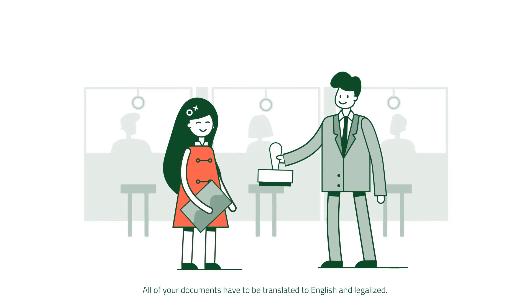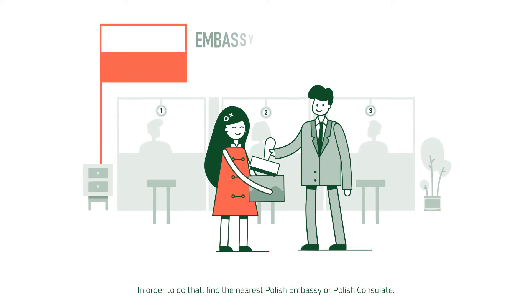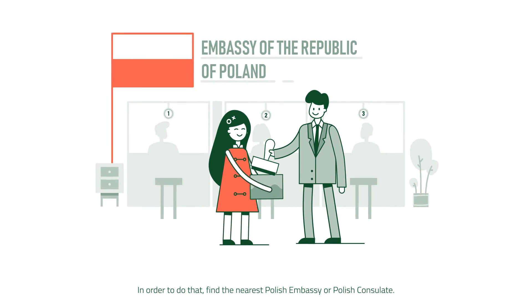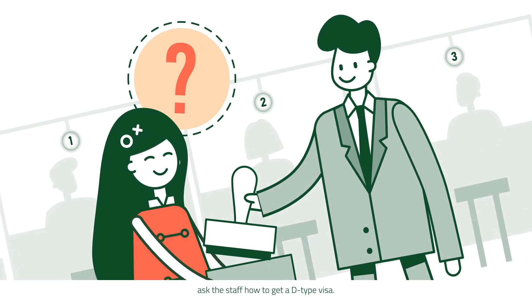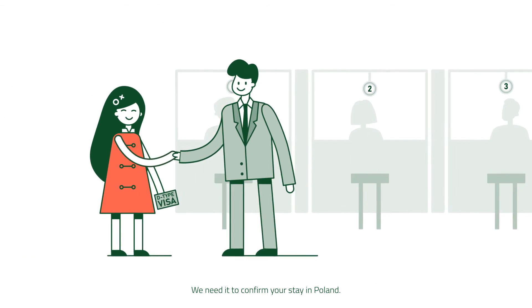All of your documents have to be translated to English and legalized. In order to do that, find the nearest Polish embassy or Polish consulate. When you're there, ask the staff how to get a D-type visa. We need it to confirm your stay in Poland.